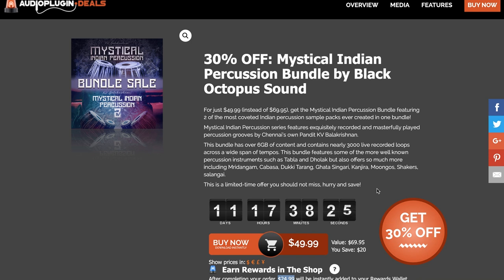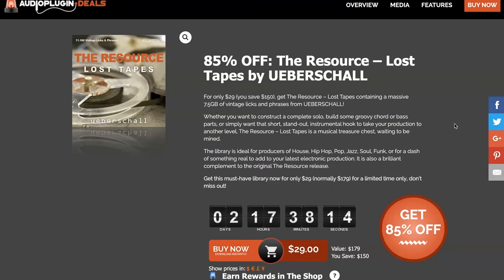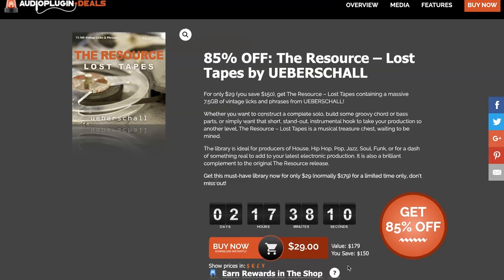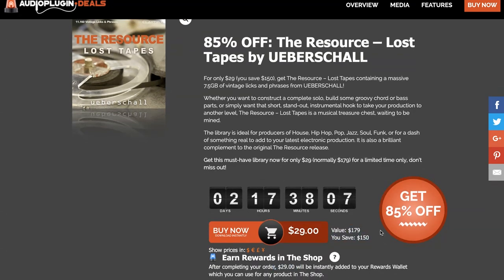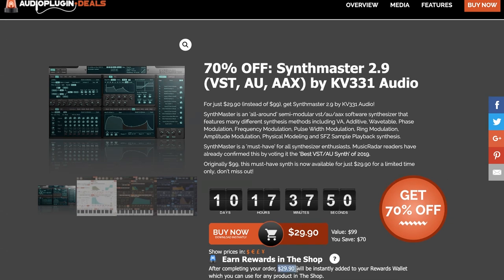Audio Plugin Deals also has Lost Tapes by Ubershaw — jazz, piano, house, hip-hop, funk, and soul loops — available now for 29 euros, plus get 29 euros back as rewards, practically free. Normally sells for $179. They also have SynthMaster 2.9 at 70% off — a VST/AU/AAX by KV331 Audio — available now for just $29.90, and you'll get $29.90 as rewards.